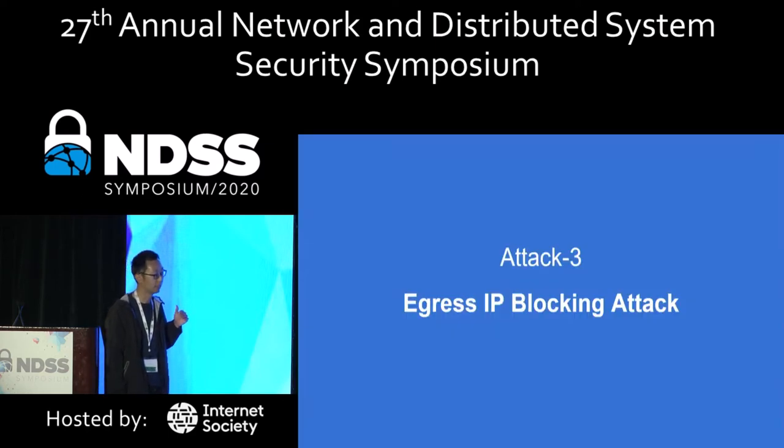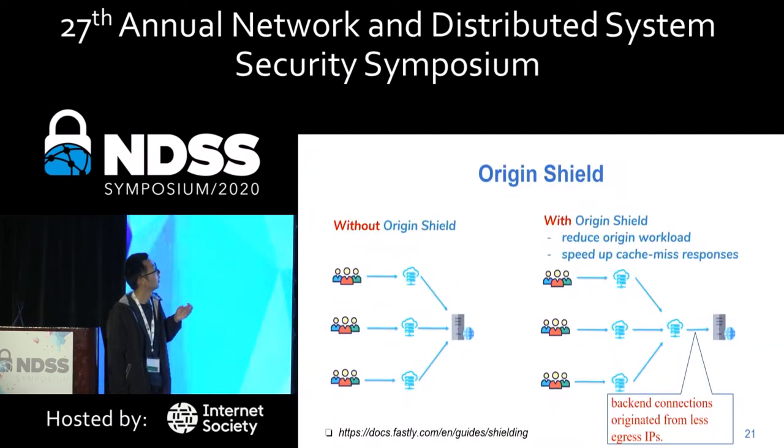Another attack is the egress IP blocking attack. This attack abuses a feature called origin engine shield. Origin engine shield adds a cache layer between the CDN edge server and the origin engine. This design has many benefits: it can reduce back-end connections, reduce origin engine workload, and improve website performance. But this design can also introduce security issues.